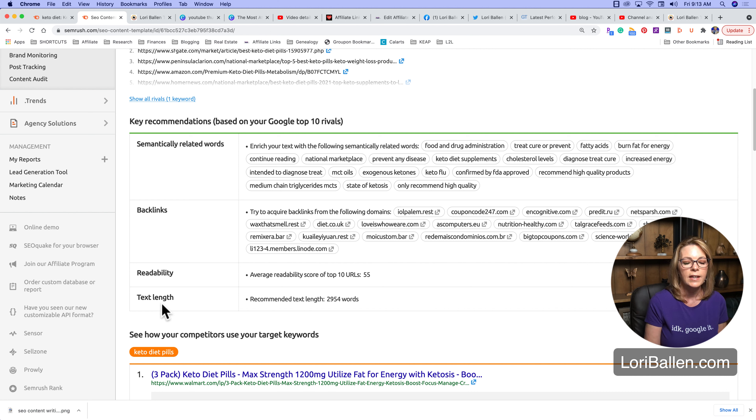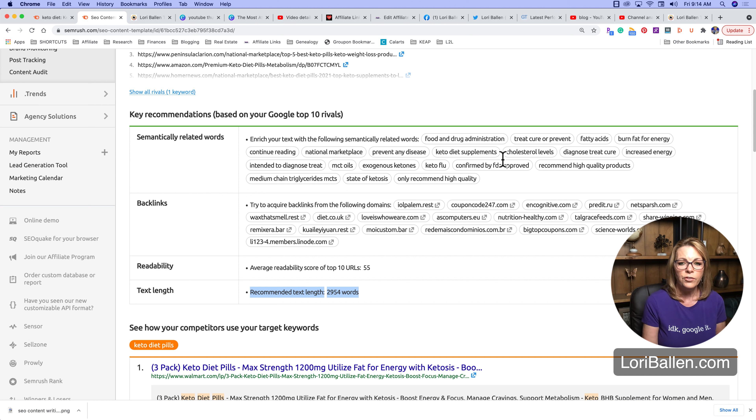Scrolling down, it's telling us the average text length word count is 2,954 words. Remember earlier when I was showing you all those different things we could talk about — keto diet pills at Walmart, Amazon, do keto diet pills work, shark tank diet pills — and I was saying this could either be one long pillar post or a bunch of little ones? Based on the fact that we need a 3,000-word article, I'm probably going to put all of those onto one page and create great long-form content all about keto diet pills.